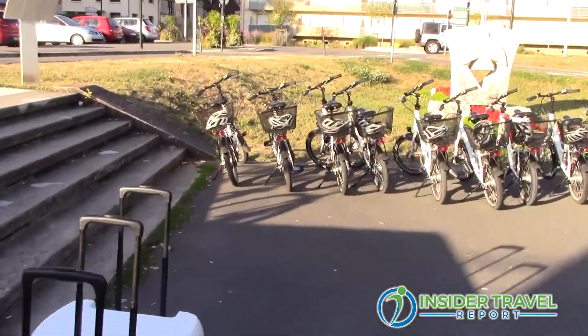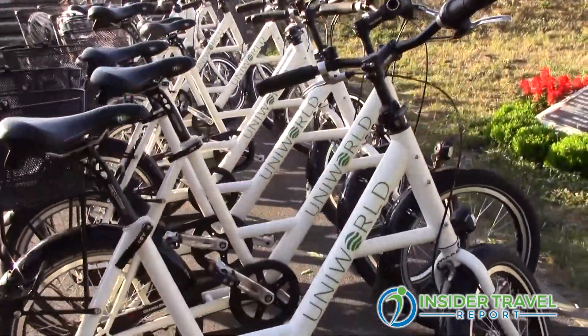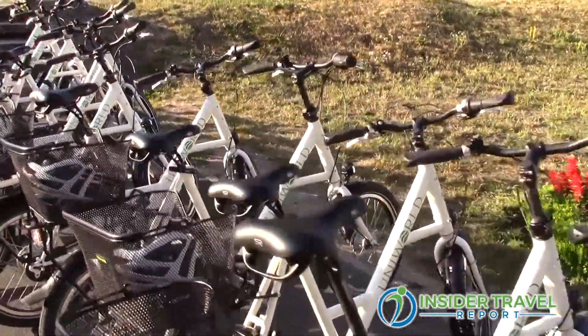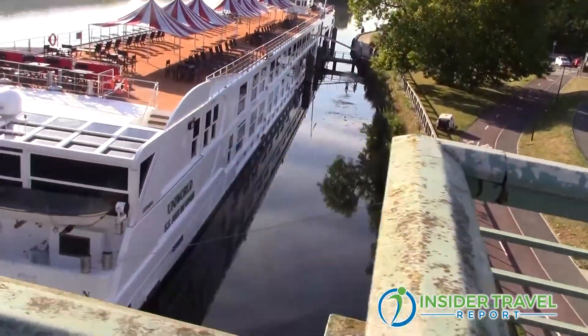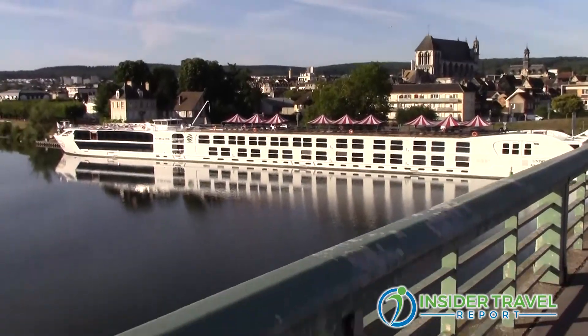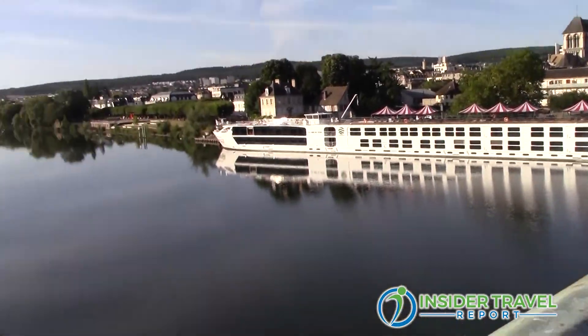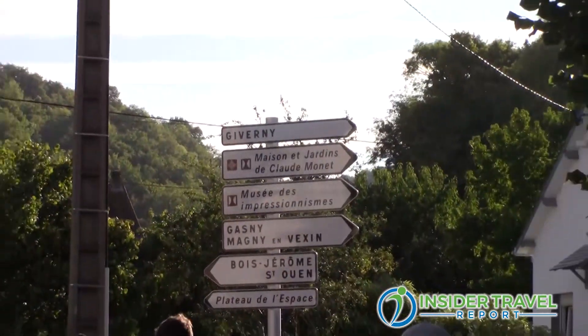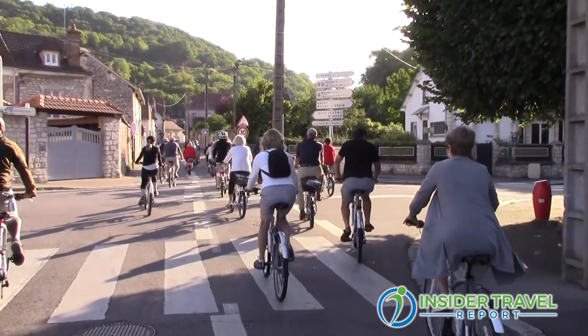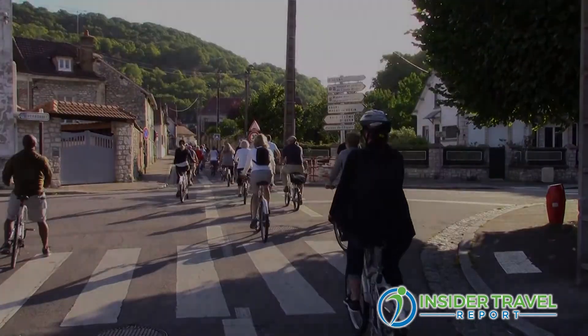We have two ways to get there: either the regular way, which is a coach ride to Monet's Garden — a very short ride, about 15 to 20 minutes — or we can do it with a bike ride, which is quite nice because you bike along the Seine River. It's a very easy ride with beautiful houses and gardens all along the way — easy, safe, and very beautiful.